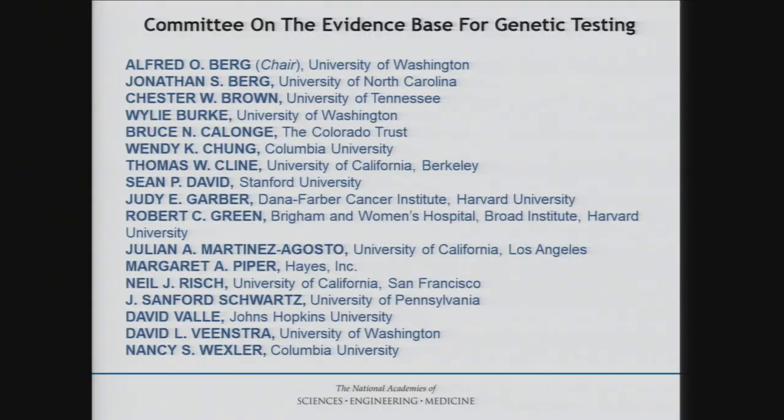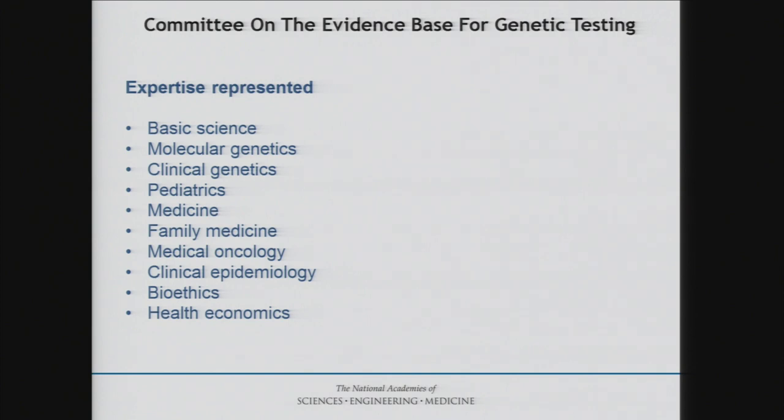Just to be very clear, this was obviously a committee's work. Jonathan Berg and Dave Valley actually put this slide deck together, so credit to them. These are the members of the committee — an illustrious, quite multidisciplinary group, as was necessary, ranging from genetic epidemiology, basic science, and gene discovery all the way through bioethics and health economics, and everything in between.